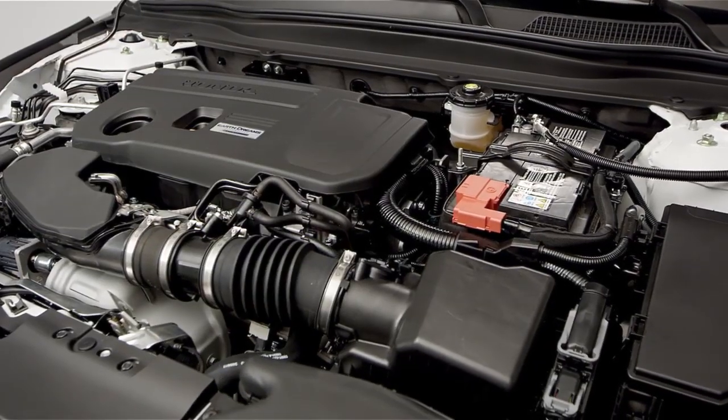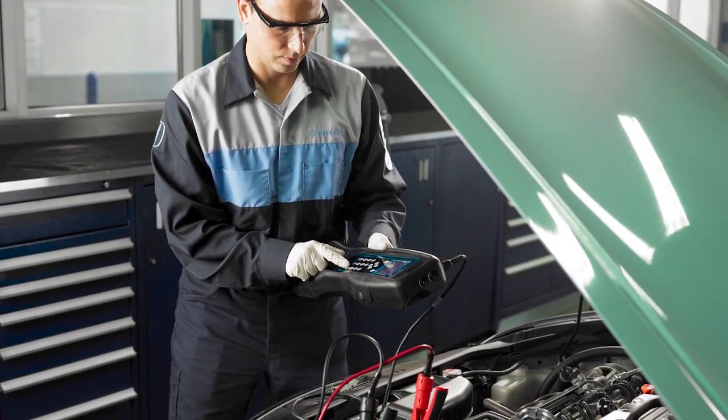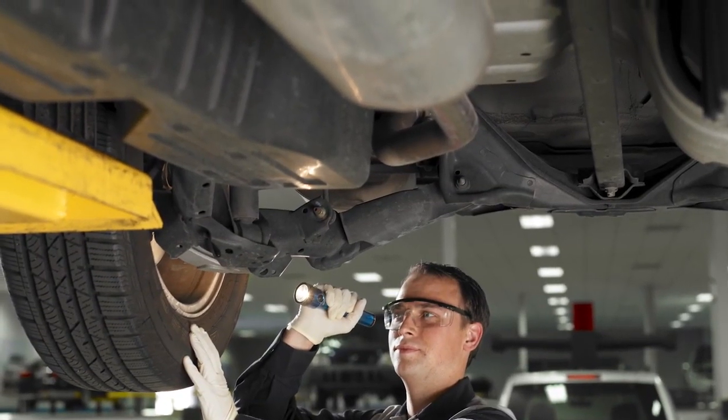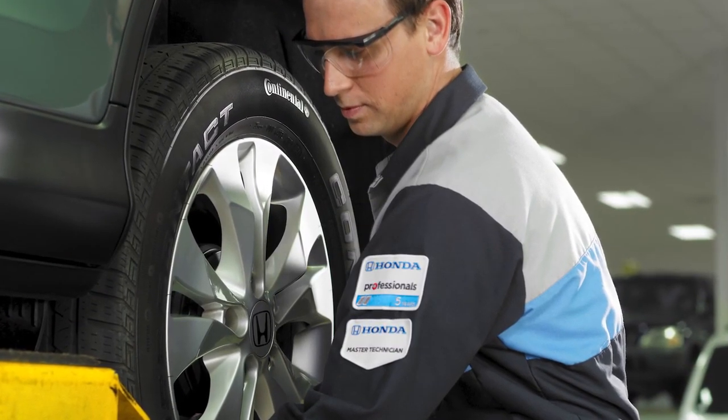Then comes the critical under the hood inspection. Dealer service technicians inspect every system, replace filters, and top off fluids. Then they go underneath to check the suspension and exhaust systems. Each tire and brake component is also inspected and replaced if necessary.